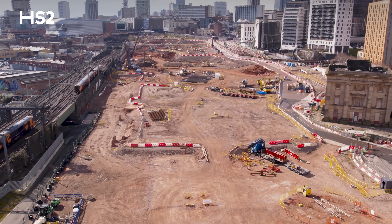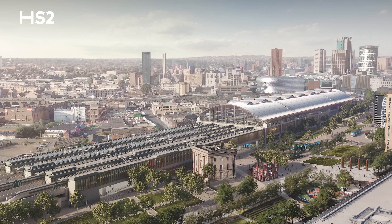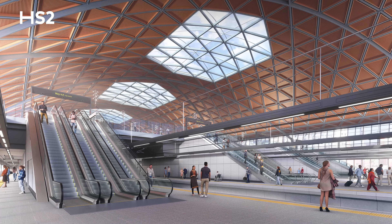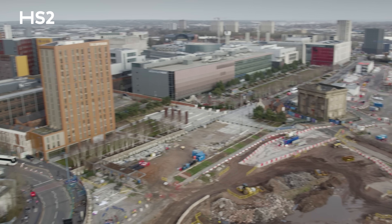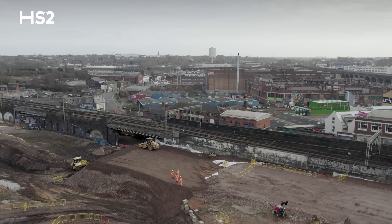Right behind me you can see where we're building a brand new Curzon Street Station, set to become a key destination and thriving departure point as part of Britain's new high speed railway. Once built, this station will strengthen Birmingham's transport connections, support the regeneration of Eastside and Digbeth, and play a vital role in the long-term economic future of the West Midlands.